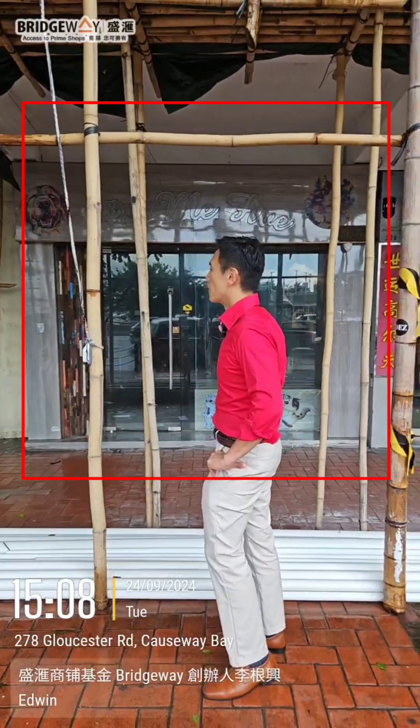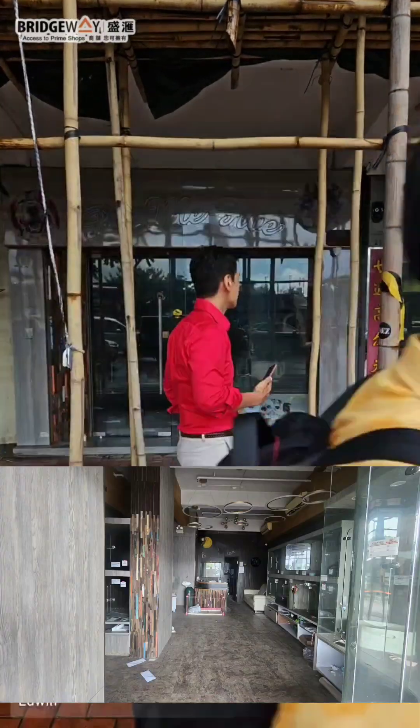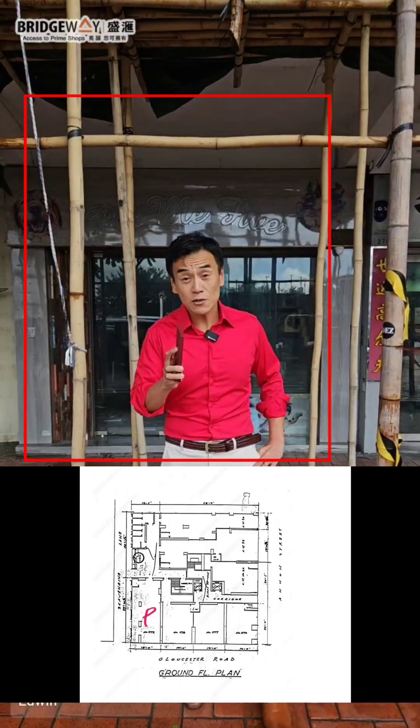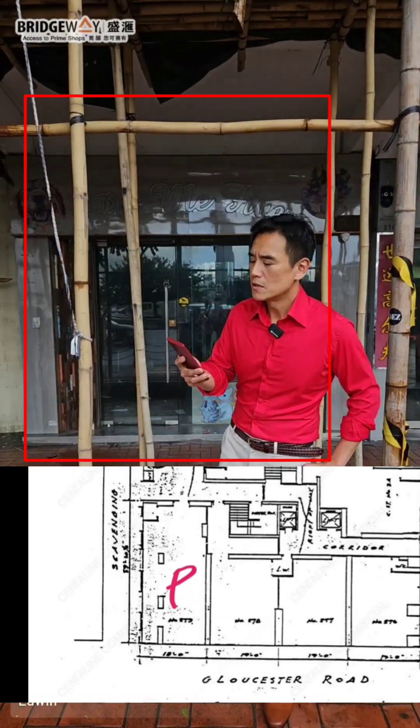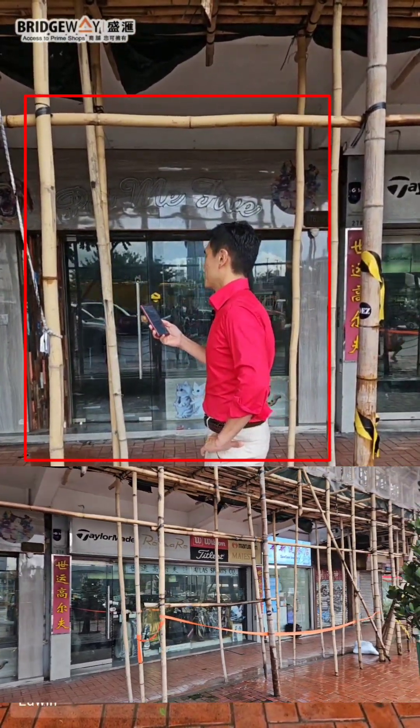Hello everybody. This shop behind me sold for 13.8 million Hong Kong dollars, just registered today. The exact address — I'm selling in Hong Kong Island, Causeway Bay, this is number 276 to 279, Shop Number One.